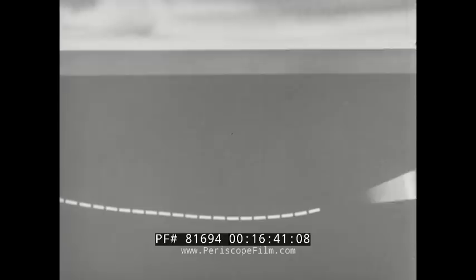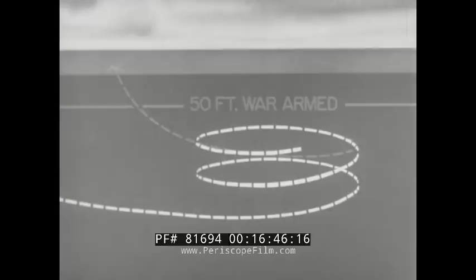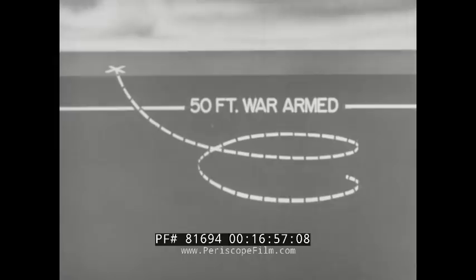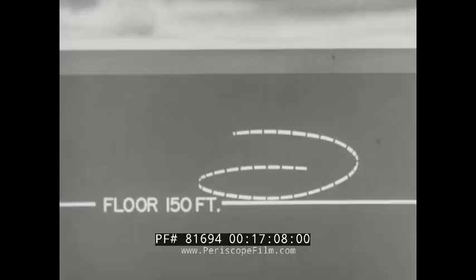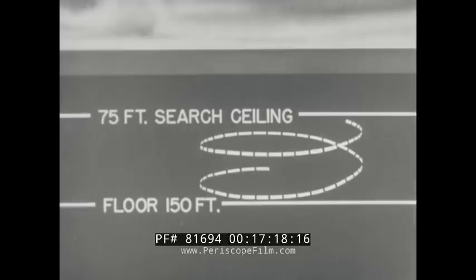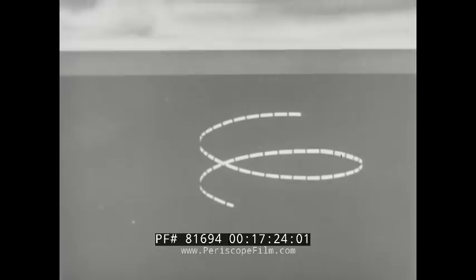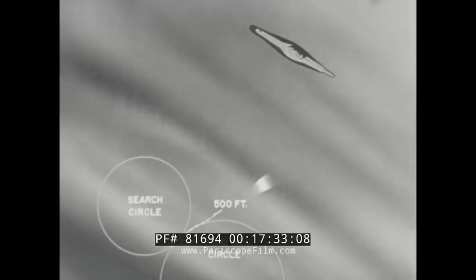In the downward search, the Mark 43 Mod 1 has a variable depth search reversal floor. This means that the torpedo can be caused to spiral downward to any preset depth — for example, 150 feet — where it will reverse its vertical search direction and spiral upward. The floor setting is a torpedo sharp adjustment. Since search reversal can also take place at a ceiling, the torpedo can be made to search both upward and downward within a prescribed stratum. When the target has been contacted and the range has closed to 500 feet, the torpedo Mark 43 Mod 1 will no longer respond to echoes coming from greater distances unless contact is lost for more than six seconds.